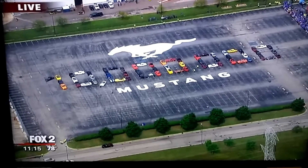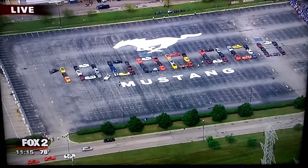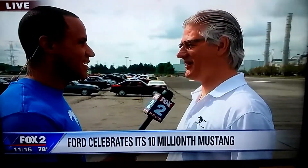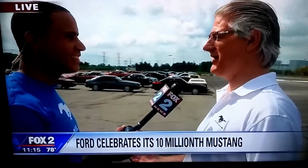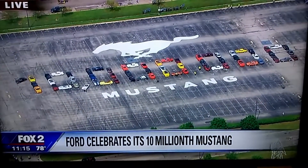Joining us first to talk about this cool display is Carl Whitman, the chief engineer for Mustang. You have the car spelling out 10 million — isn't that great? That's pretty awesome. The Mustang community came together. We have 60 Mustangs spelling out 10 million — from the first one out of the Henry Ford Museum today, and the 10 millionth one will roll off to finish the spelling. We got 60 cars of every model year for the last 54 years to spell it out. It's just a great celebration today.